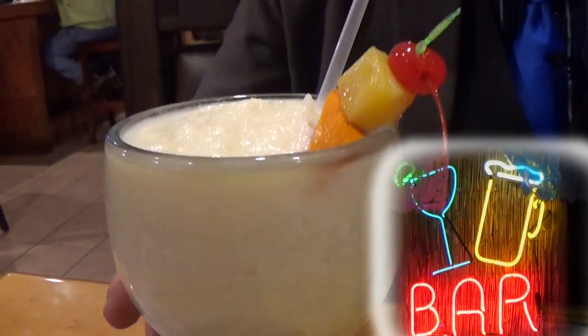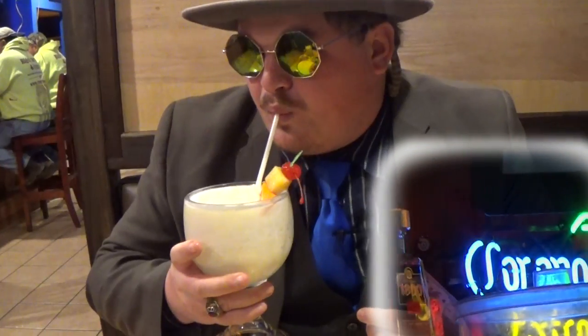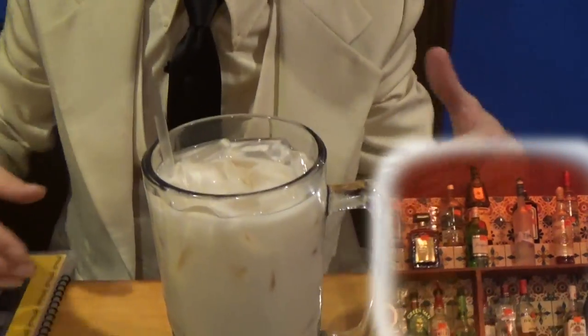Wow, look at that frosty, delectable delight. Tommy has a piña colada — delicious, quality. Hey, you ever heard that song, 'If you like piña coladas'?